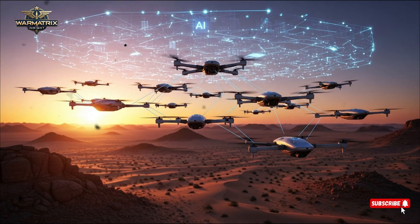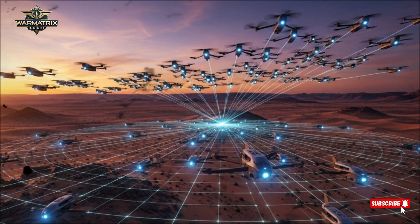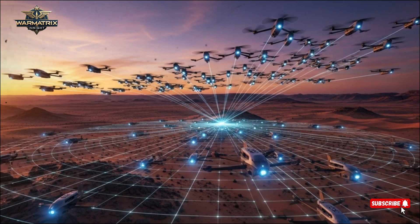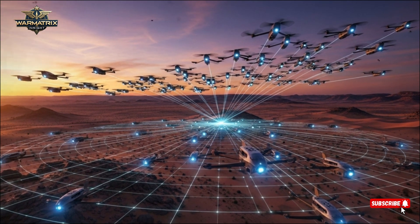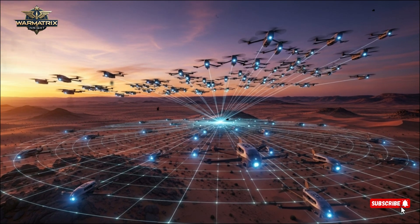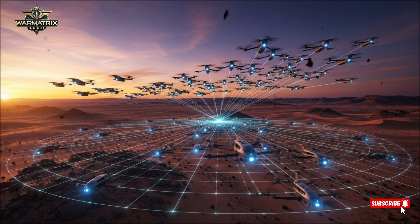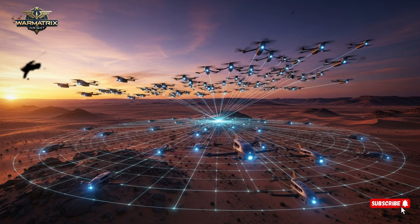During intense escalations, when hundreds of rockets are launched within minutes, the Iron Dome acts like an invisible shield over cities such as Tel Aviv and Ashkelon. The world has watched this system save thousands of lives. But it's not without challenges — maintaining interceptor stock and operational costs constrain resources during prolonged conflicts. Still, it remains a global symbol of resilience and defense innovation.